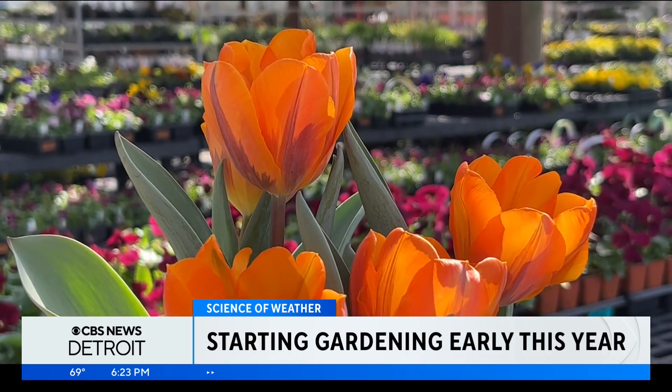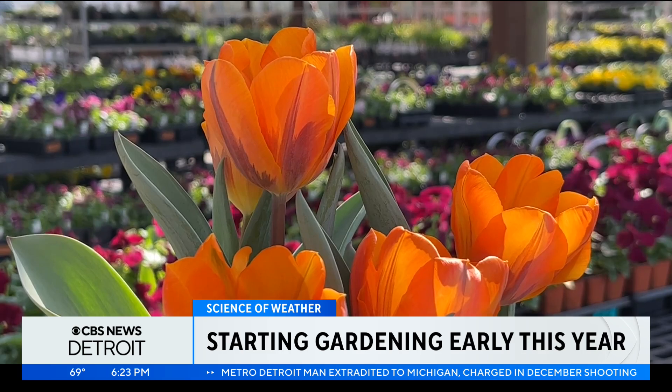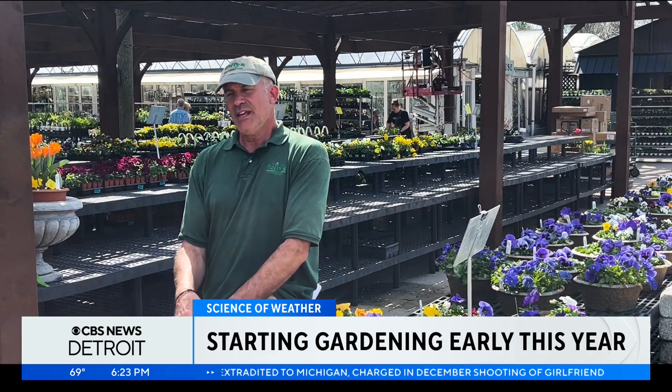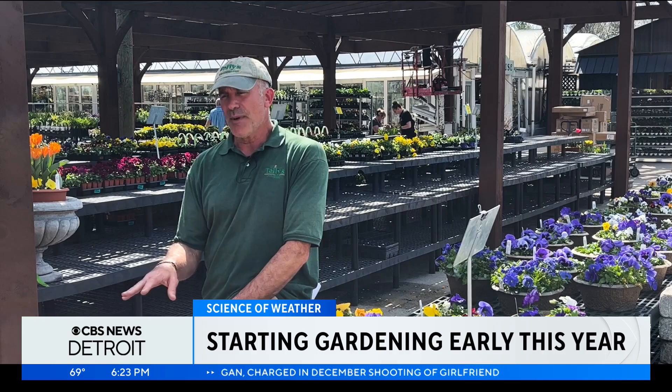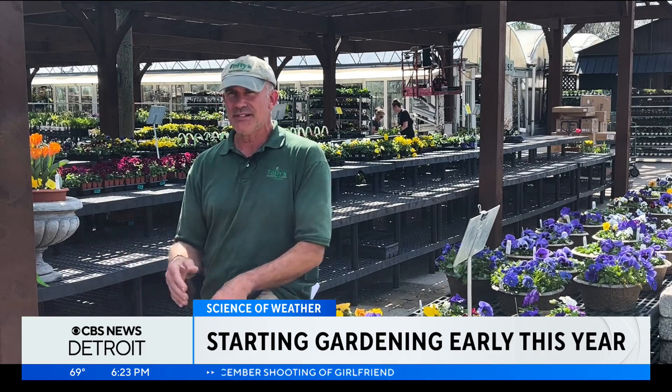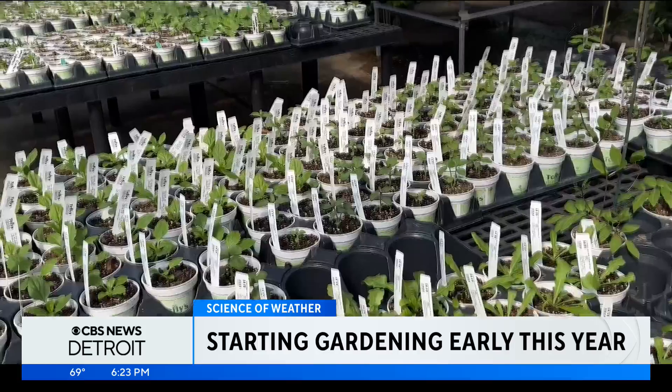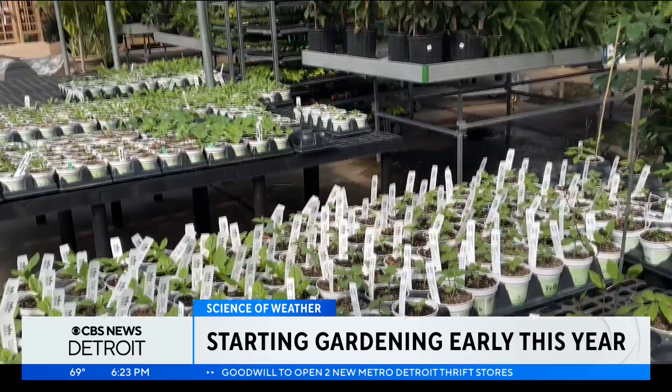Here in Michigan, we've been used to a certain set of plants, whether it's annuals or perennials or trees and shrubs that we can grow. And if the winters become a little bit more mild, then that palette of plants expands. And maybe up here in Michigan, we'll start doing things a little bit more like they might do in Ohio or in Tennessee.